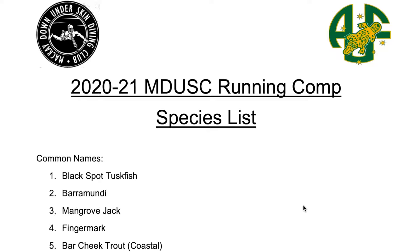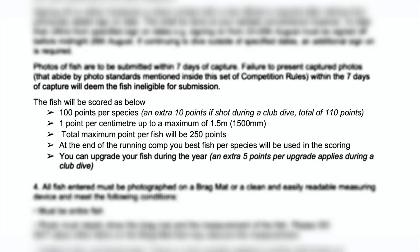So in our running comp there's a species list. You're able to upgrade your fish through the year. You get 100 points per species, one point per centimeter, up to a maximum of 1.5 meters. So the total points you can get is 250 points for a fish.